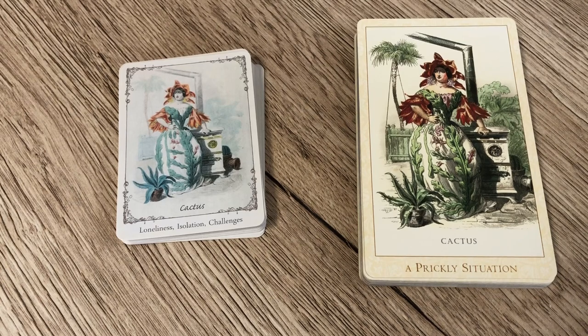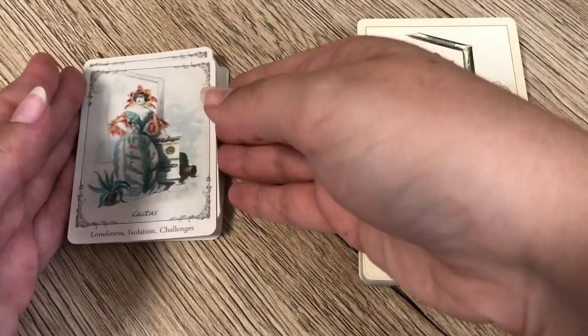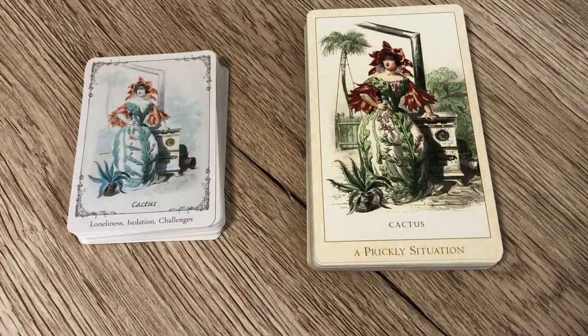I've divided each deck into three different piles. The first, which is the largest, is where the cards overlap in terms of imagery — the majority of both decks, where the pictures are the same. They will each have slightly different meanings and keywords, but the images come from the same artwork. With these two cards you can see quite clearly that the aesthetic is a little bit different: in the Victorian Flower Oracle the colours are a little bit more saturated and warm, whereas in the Floret Oracle they're a lot softer, more pale, and more delicate, with more of an outline and greater contrast between light and shadow.